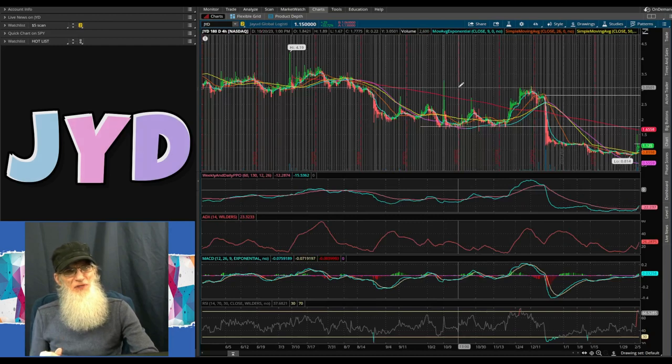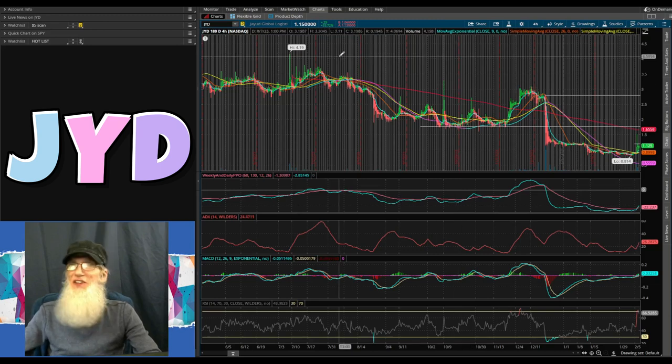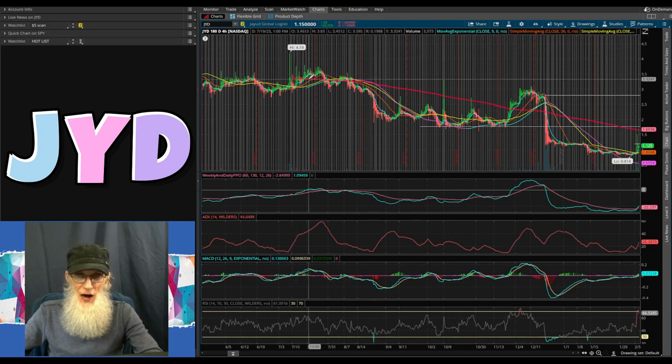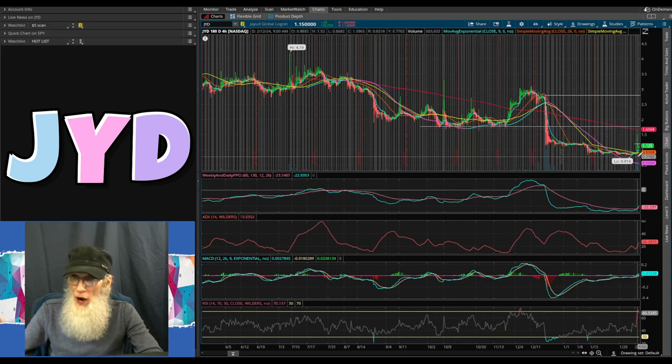Let's go take a look at that chart. Charting is my favorite part of due diligence. We're taking a look at Jiayu Global Logistics, ticker JYD, on my free trading platform Thinkorswim. I've got this opened up to a six-month, four-hour view, with its high bubble being in July of last year at $4.19. Off that high bubble it fell down to the $2 area, bounced a couple times, then lost its footing and fell hard.